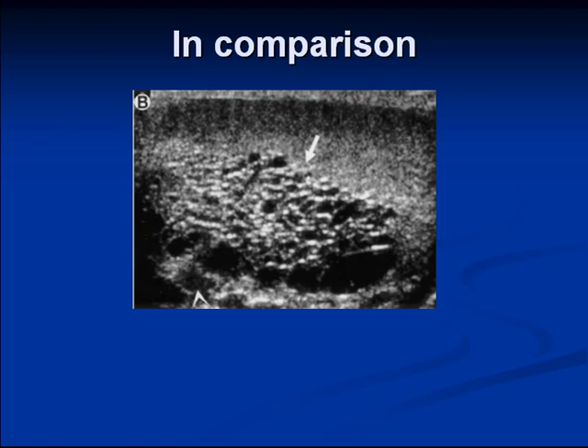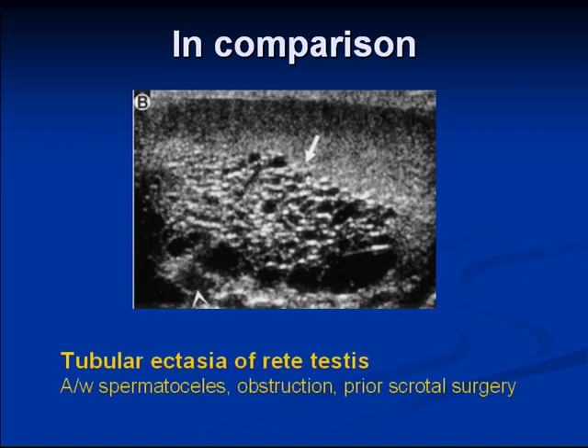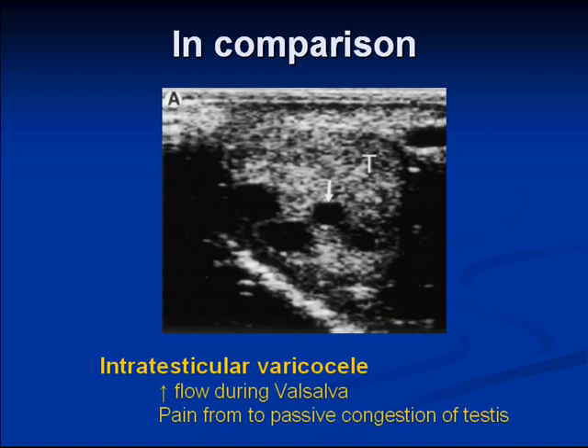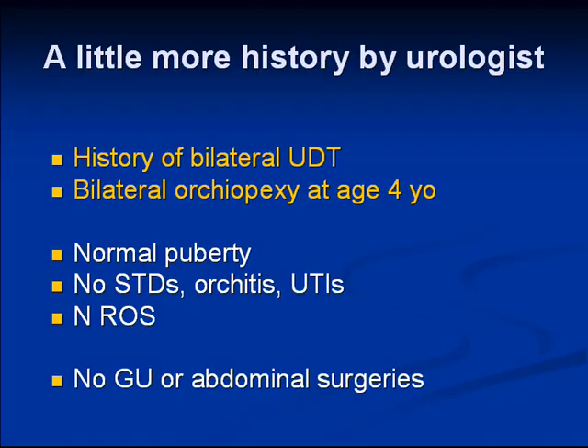This next finding can also be imaged with ultrasound. It presents with swelling and pain within the testicle, has no flow, and represents tubular ectasia of the rete testis, which may be associated with downstream obstruction. Another more recently described finding has increased flow with Valsalva, is inside the testicular parenchyma, and represents an intratesticular varicocele, often not associated with a scrotal varicocele.